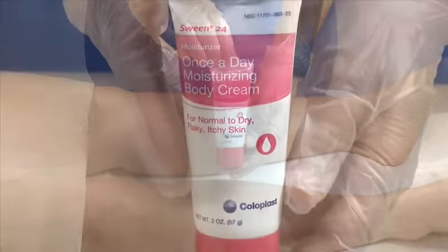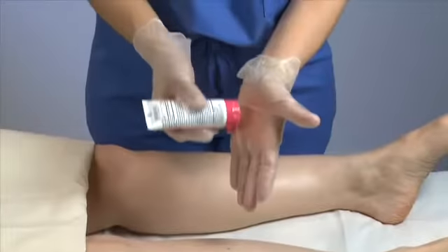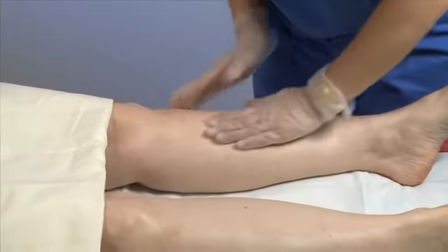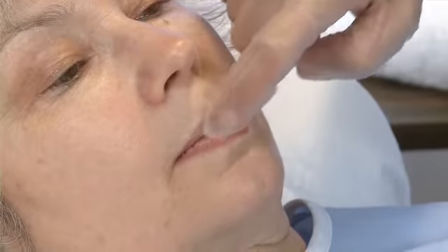Sween 24 should be applied once a day directly after bathing. Apply from head to toe, gently rubbing the cream in until it is dry to the touch. Sween 24 can also be applied to the lips if necessary.